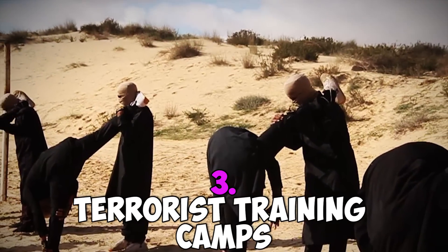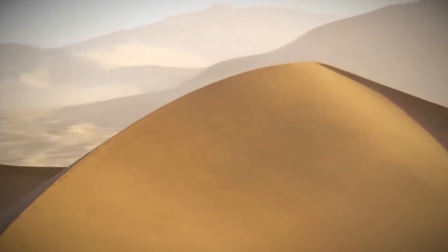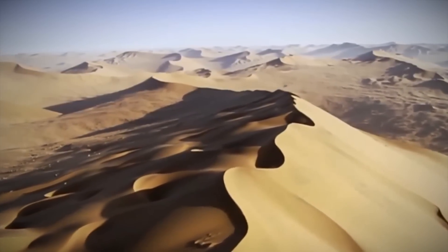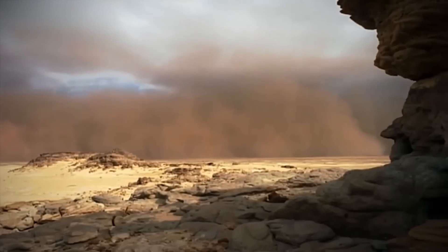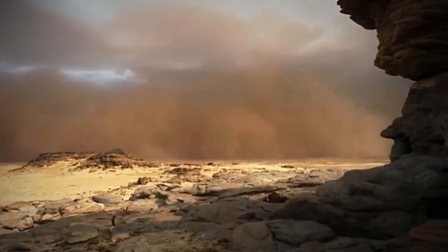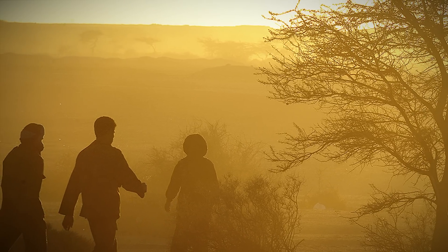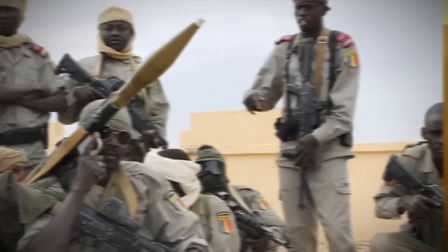Number 3: Terrorist Training Camps. We all know the Sahara is massive, covering a vast 9.2 million square kilometers. That's a lot of empty space. This, coupled with the inhospitable environment that makes life in deserts especially difficult, makes the Sahara a perfect place for a hideout. Smugglers and criminals have traveled through the Sahara to avoid detection since the dawn of civilization.